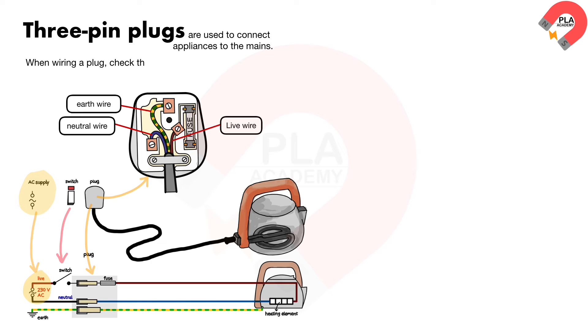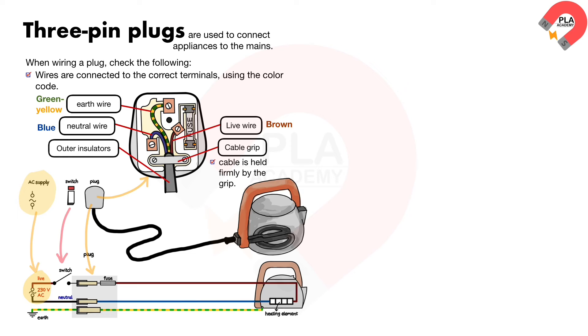When wiring a plug, check the following: the wires are connected to the correct terminals using the colour code on the left; the cable is held firmly by the grip; and the correct fuse is fitted.